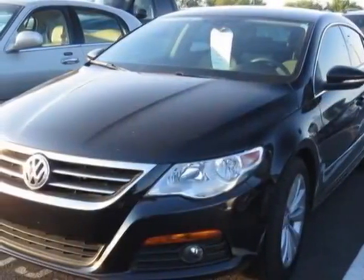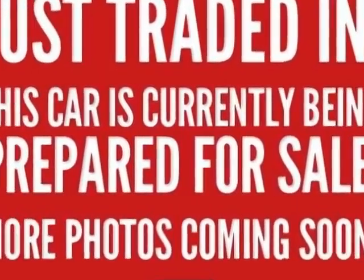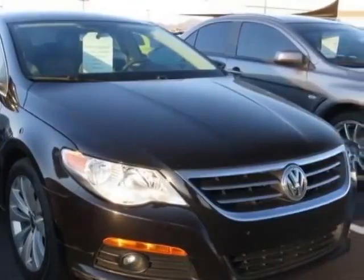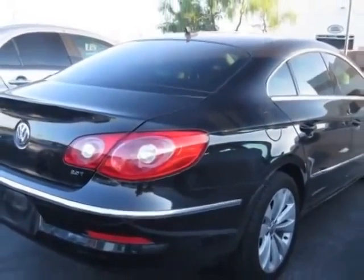Come take a look at this 2010 Volkswagen CC. The CC has just under 82,000 miles. This vehicle has a limited warranty. It gets an estimated 21 miles per gallon in the city and an estimated 31 on the highway.